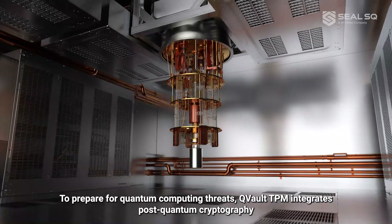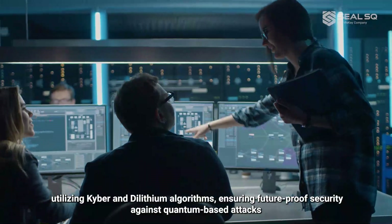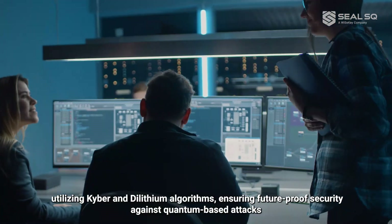To prepare for quantum computing threats, Qvault TPM integrates post-quantum cryptography, utilizing Kyber and Dilithium algorithms, ensuring future-proof security against quantum-based attacks.